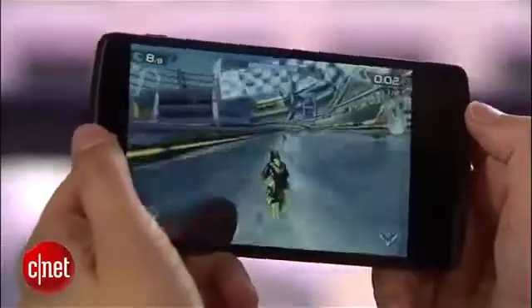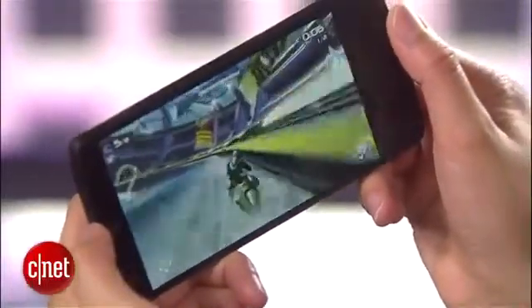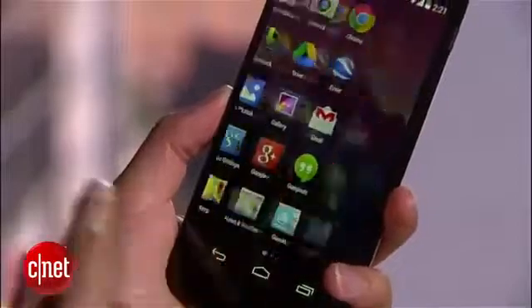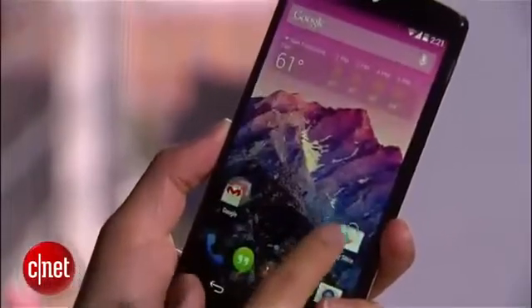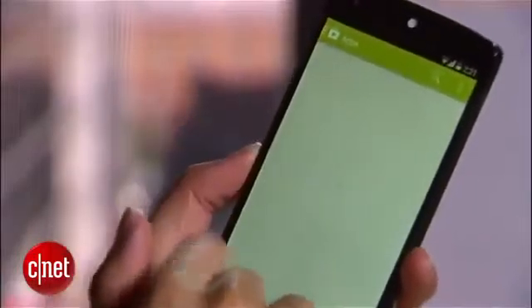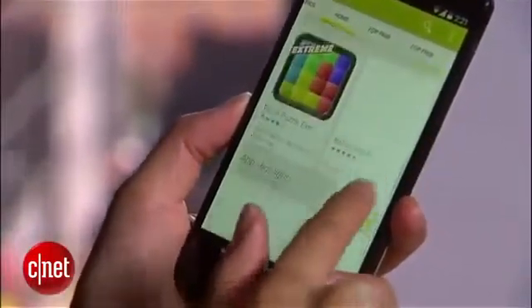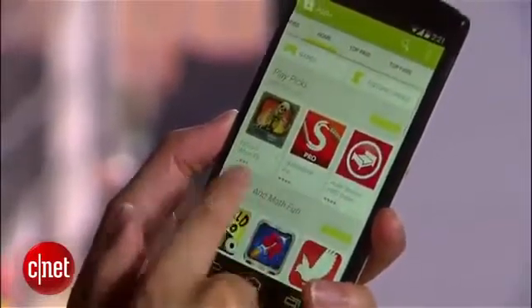Inside this handset is a powerful 2.26 GHz Snapdragon 800 processor from Qualcomm — the same blazingly fast CPU featured in the LG G2. With this processor, the Nexus 5 is a beast of a handset, especially when you consider that both the GS4 and the HTC One are speed demons themselves and run Snapdragon 600 processors.